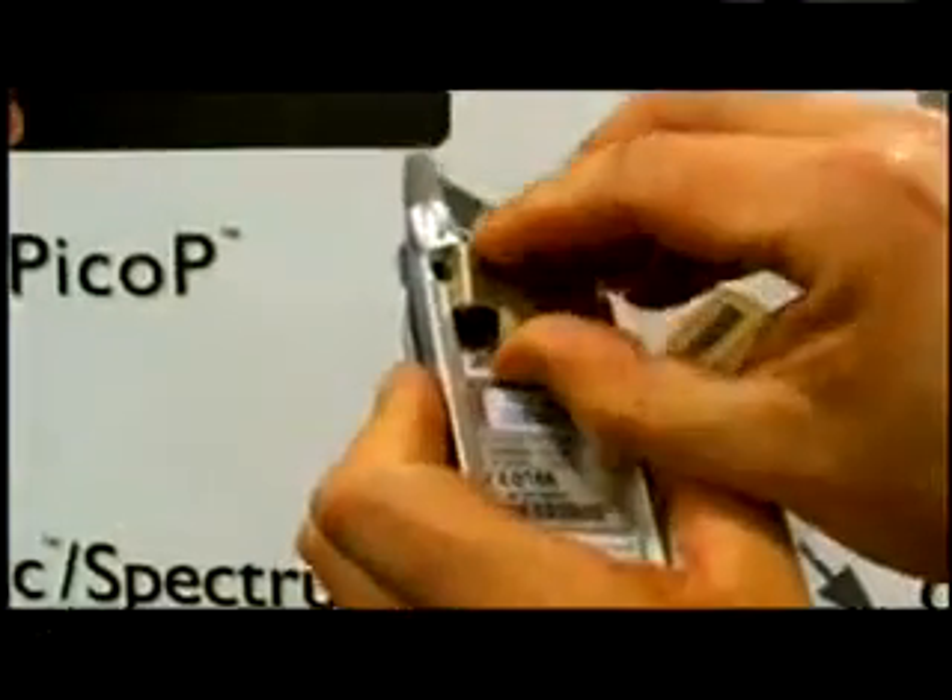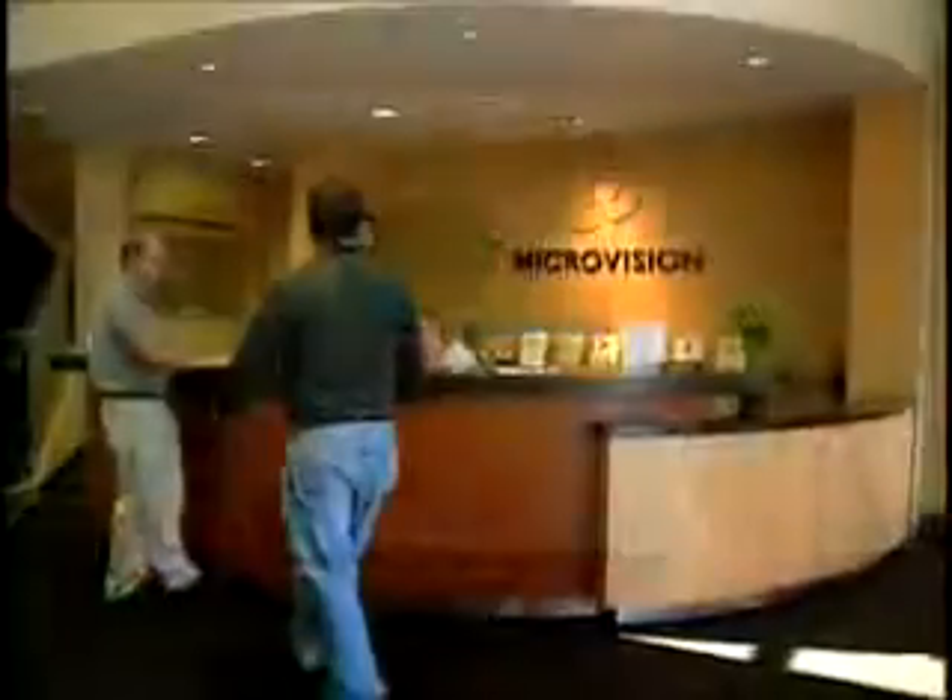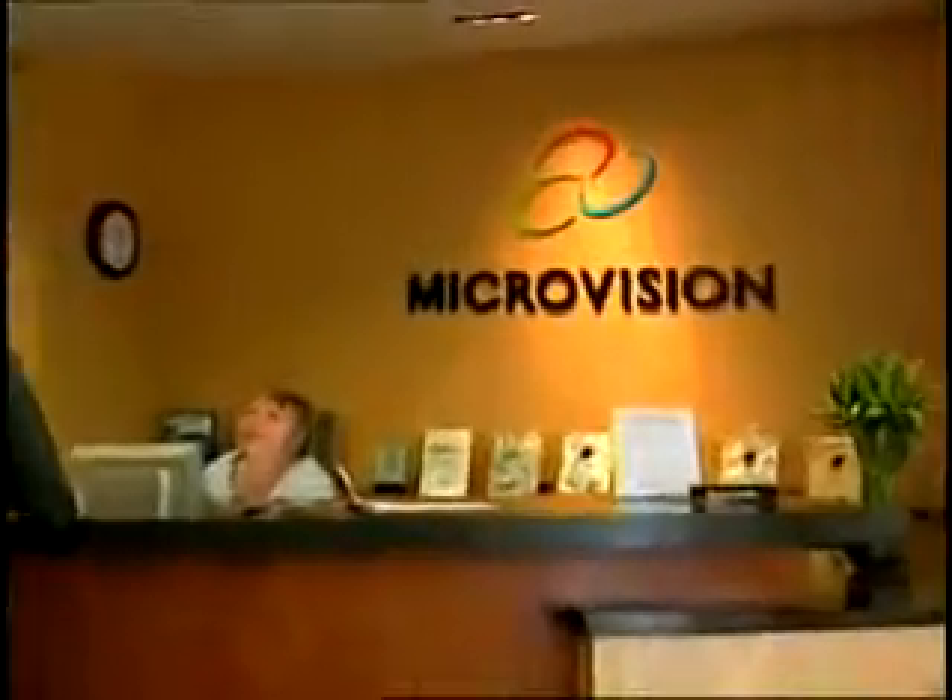As our world grows smaller, Microvision's display technology might just become an integral part of our everyday lives. For World Business Review, I'm Jamie Mala reporting.